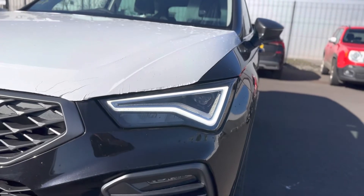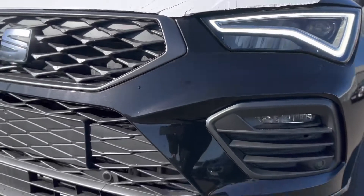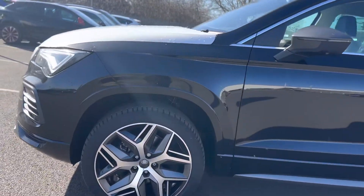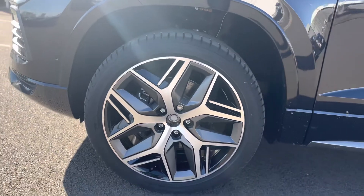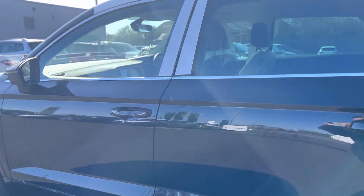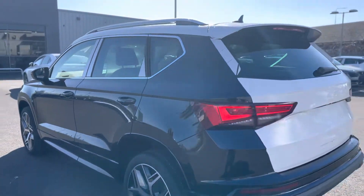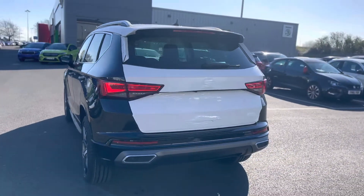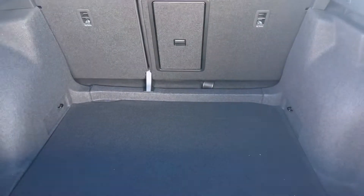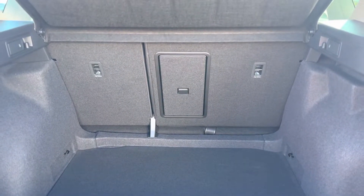As you can see, it has the LED daytime running lights as well as the front sensors. 19-inch alloy wheels. Keyless entry into the vehicle. LED rear tail lights as well as your rear sensors. Nice spacious boot for the large SUV of its size with the 60-40 split and fold-down rear seats.